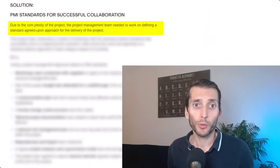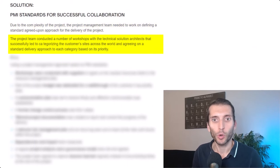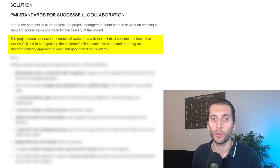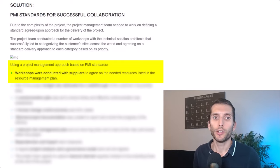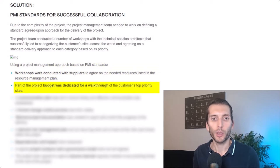Now let's compare with PMI's results, which I had not looked at before doing this exercise. Due to the complexity of the project, the project management team needed to define a standard agreed-upon approach for delivery. The project team conducted workshops with technical solution architects that successfully led to categorizing the customer's sites and agreeing on a standard delivery approach for each category based on its priority. Part of the project budget was dedicated to working through the customer's top priority sites — which aligns with what I suggested.